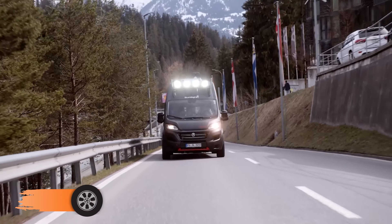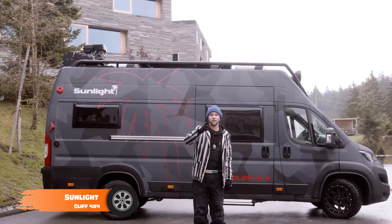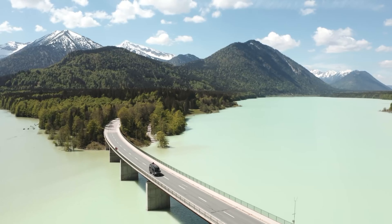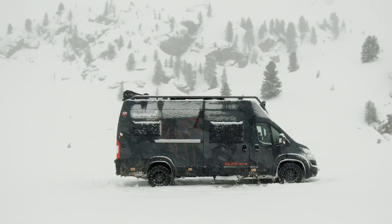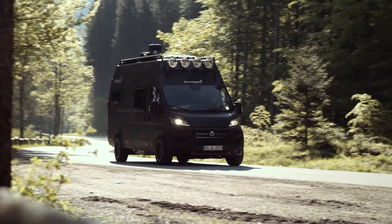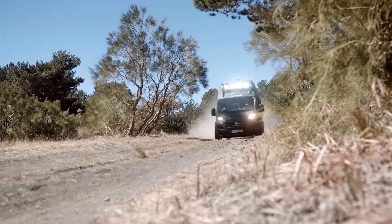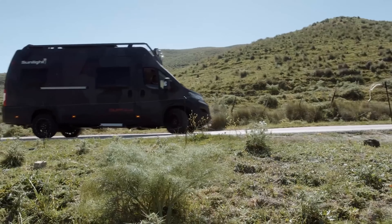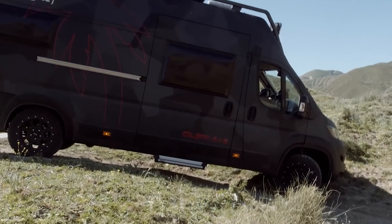Coming up with the Sunlight Cliff 4x4, a versatile camper van for thrill-seekers and outdoor enthusiasts — it's all about powerful off-road capability and the comforts of home. This rugged, compact vehicle is a breeze to operate in tight spots, yet offers ample living space. Based on a 2.3-liter multi-jet 2 turbo-diesel engine providing efficient power and torque, this van is constructed on the versatile and dependable Fiat Ducato chassis, utilizing robust, lightweight materials to ensure both durability and fuel efficiency.